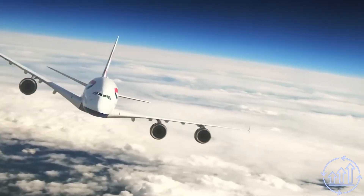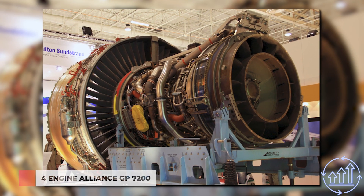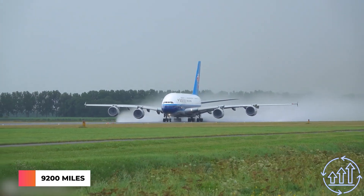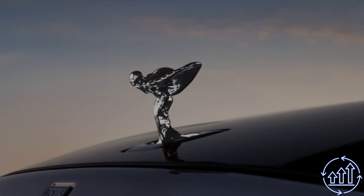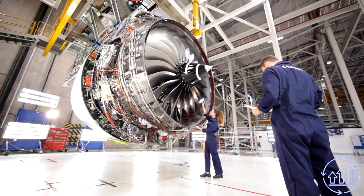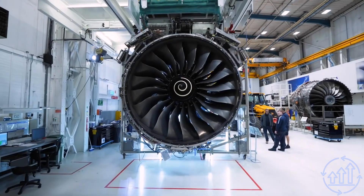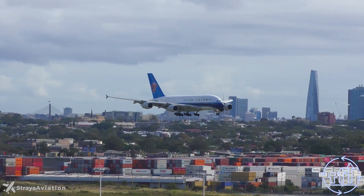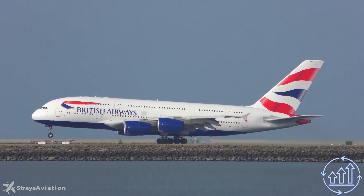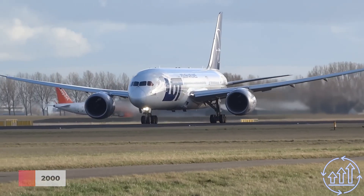The A380 is a remarkable feat of engineering, featuring either four Engine Alliance GP7200s or Rolls-Royce Trent 900 turbofans that allow it to travel up to 9,200 miles. Interestingly, luxury car manufacturer Rolls-Royce is also a key player in the plane engine market, with their powerful engines contributing to the A380's success.